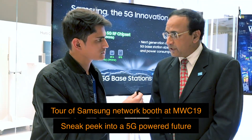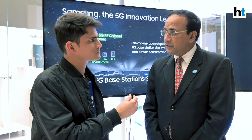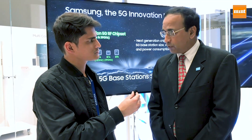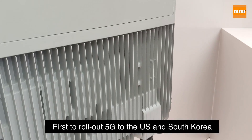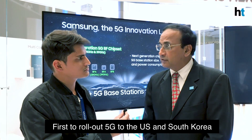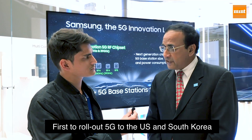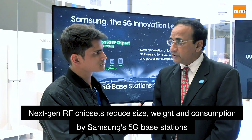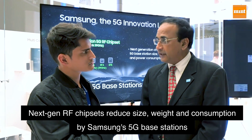We have been the first vendor who has commercially deployed 5G, both in below 6 gigahertz and above 6 gigahertz, in the US and with all three operators in Korea. Today what we are demonstrating are the various products we have, different use cases that have been commercially deployed, as well as use cases being trialed in many countries in Europe and Asia. We are also showing off our next-generation chipsets which decrease the size, power consumption, and operational expenses of the new 5G base stations significantly from the first-generation equipment.